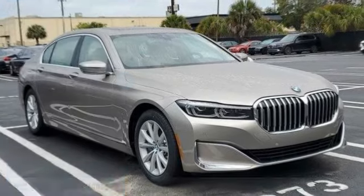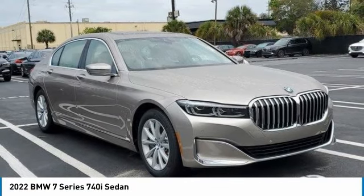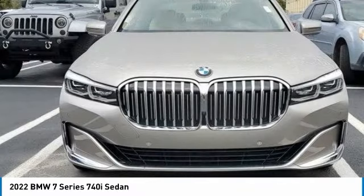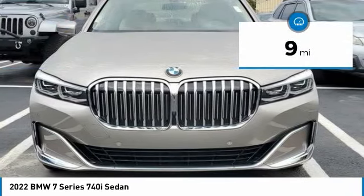Stop by and take a look at the 2022 7 Series. The BMW 7 Series is the BMW 4Runner. This full-size sedan has always represented the top of luxury and technology and is priced below $90,000. This vehicle has less than 100 miles.